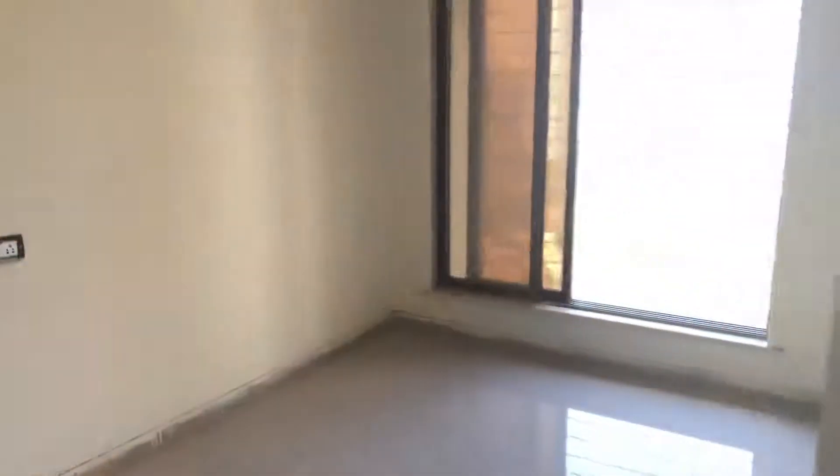Final finishing is yet to be done. Normal bedroom, view.